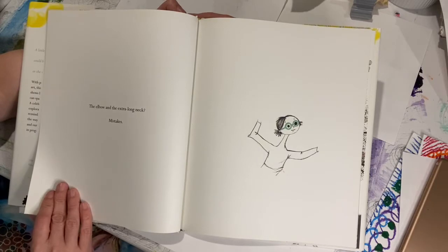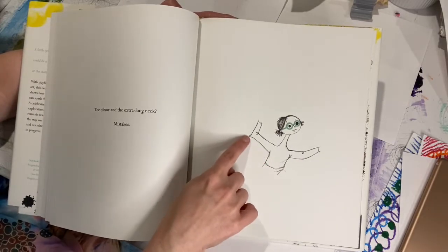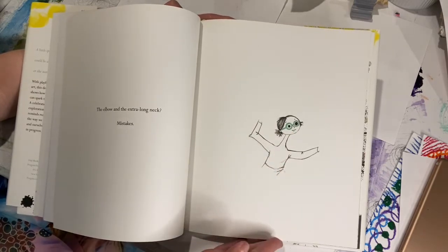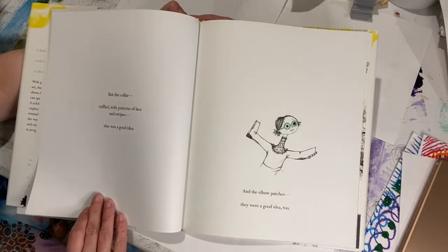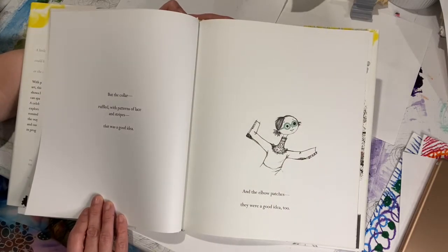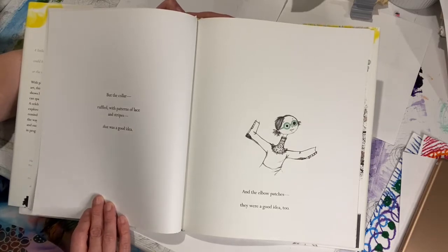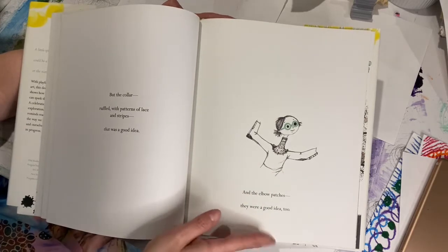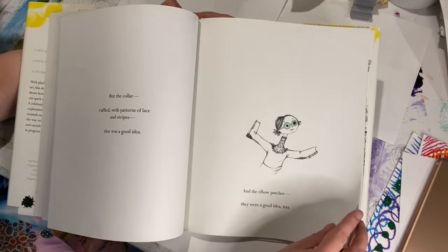The elbow and the extra-long neck? Mistakes. But the collar ruffled with patterns of lace and stripes — that was a good idea. And the elbow patches? They were a good idea too. Yes, they were. That looks fantastic.